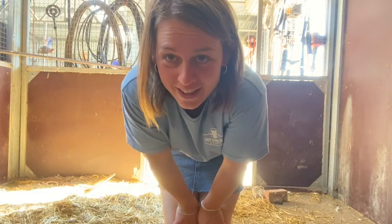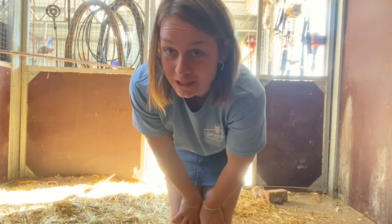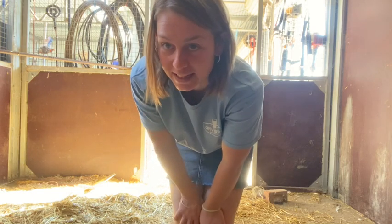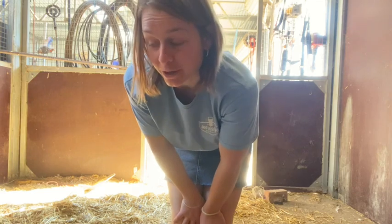Wednesday last week I ordered meat chickens, and so today we're getting this stable ready to put them in tomorrow. I've got to get all this hay out, put fresh wood chip down, get their water and their food buckets ready, and get their heat lamp set up in the corner here.